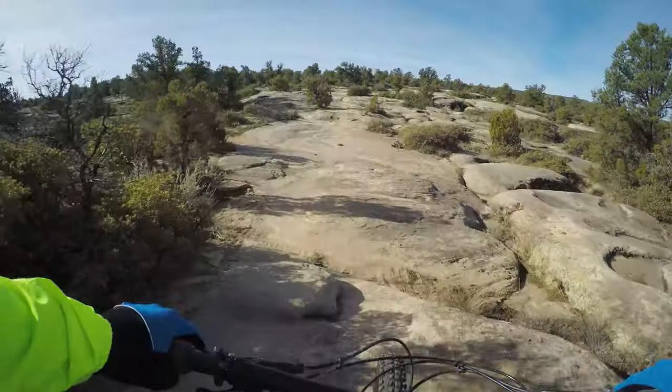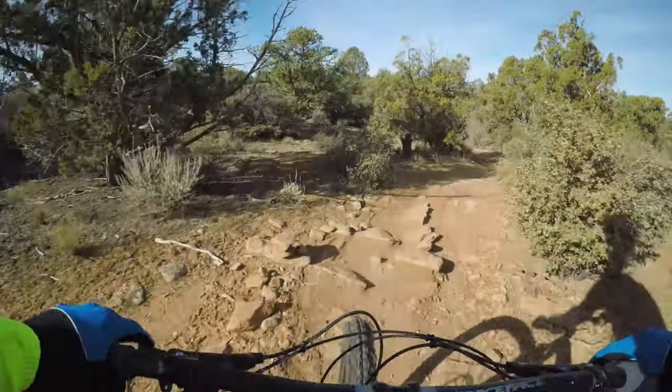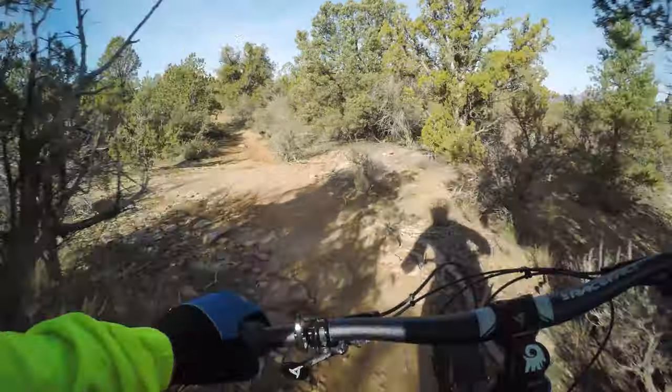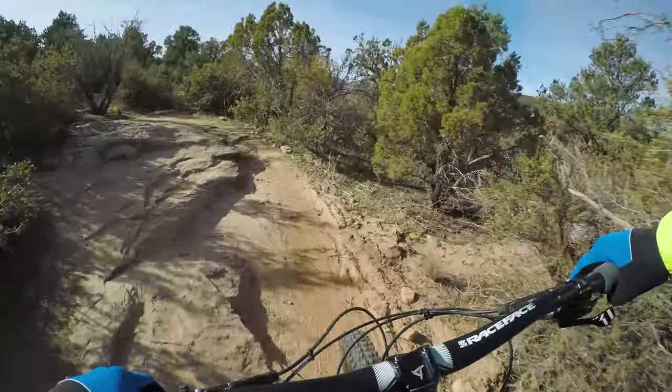After waking up at my trailside campsite, it was time to set out on the Whole Guacamole. This is the closest mountain bike trail to Zion National Park, so you know those views are outstanding.